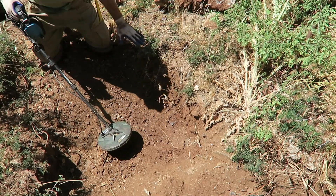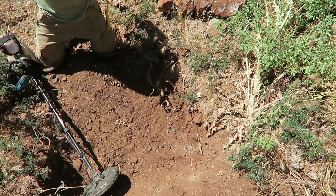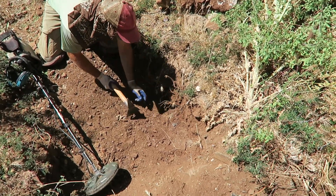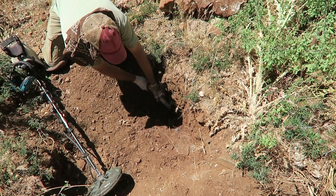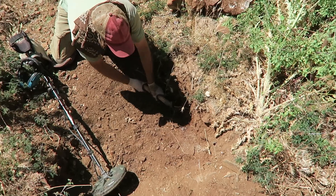I've taken it down about a foot and a half. It's really hard-packed everything. It's pretty loud. That's bedrock. This is definitely going to be a nugget, folks. Yeah, this is definitely probably a grammer or something.